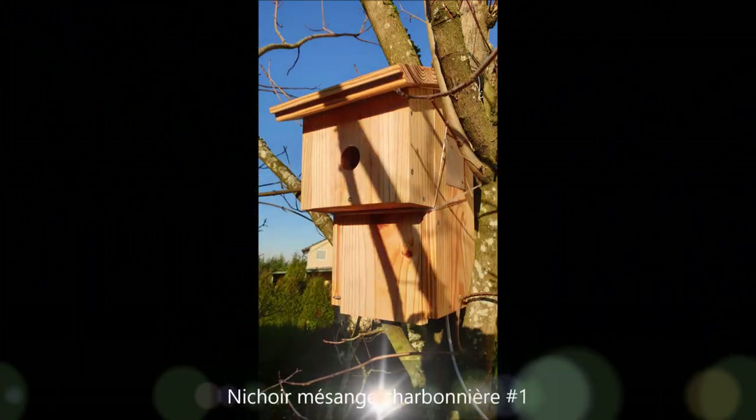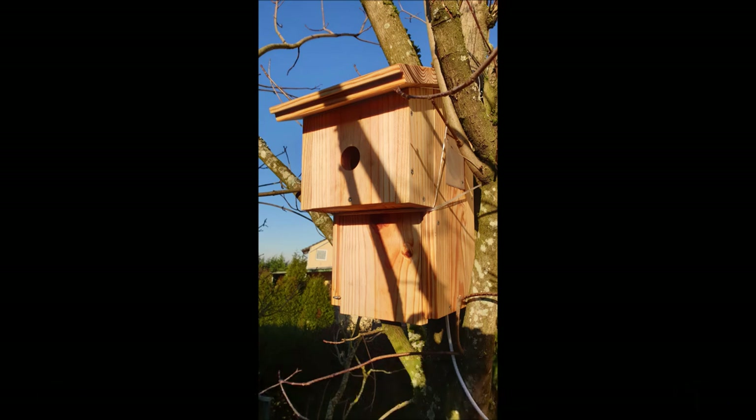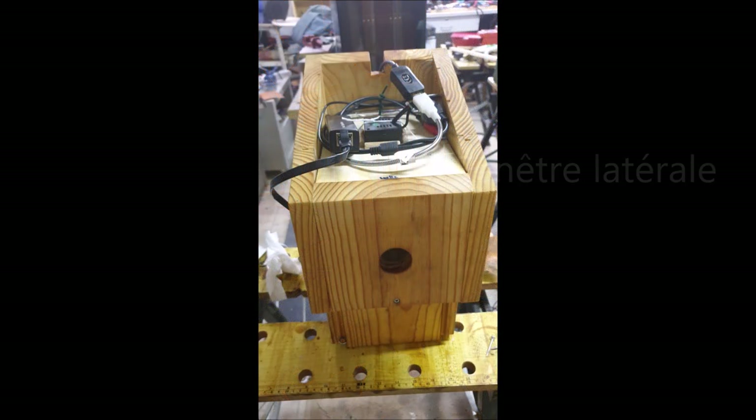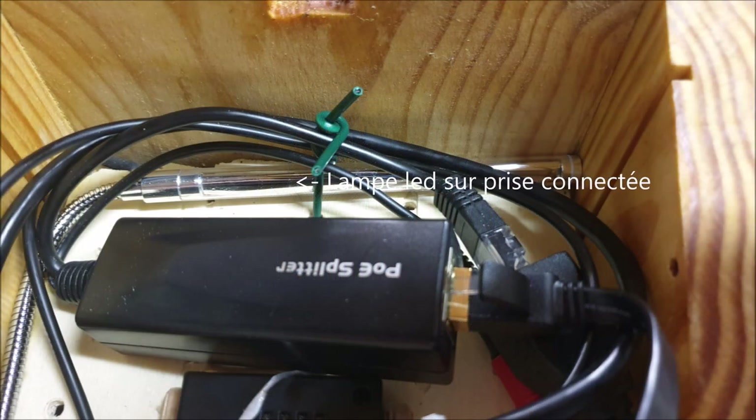On continue notre visite du côté des mésanges charbonnières dans l'érable avec quelques petites modifications pour ce nichoir. La première modification est la fermeture des fenêtres latérales qui permettaient de laisser passer la lumière naturelle. Deuxième modification : l'ajout d'une lampe connectée intégrée dans le faux plafond qui peut être allumée automatiquement au lever du soleil.